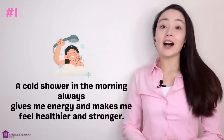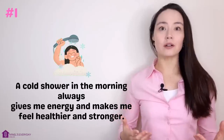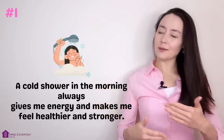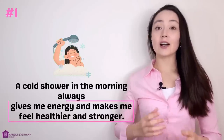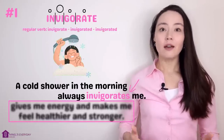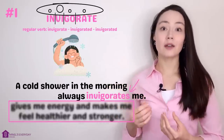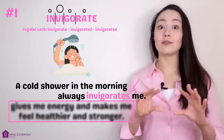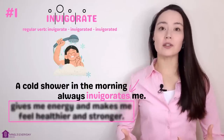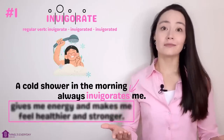Number one. 'A cold shower in the morning always gives me energy and makes me feel healthier and stronger.' This sentence is perfectly correct, but let's make it more concise using advanced vocabulary: 'A cold shower always invigorates me.' Invigorate. Note the word stress — we say in-VIG-or-ate, not IN-vigor-ate. When something invigorates you, it gives you energy and makes you feel healthier and stronger.